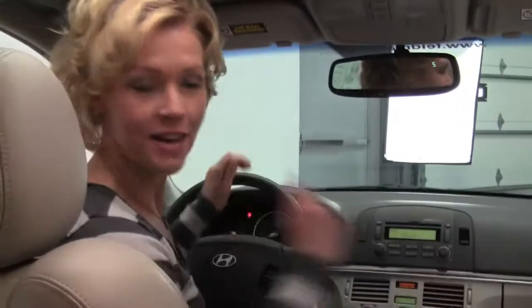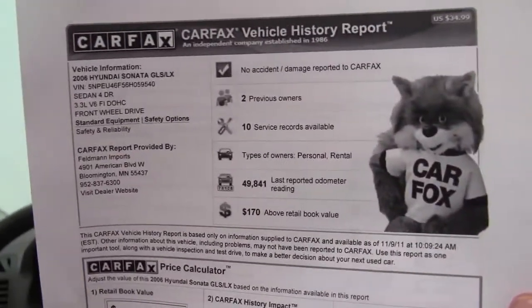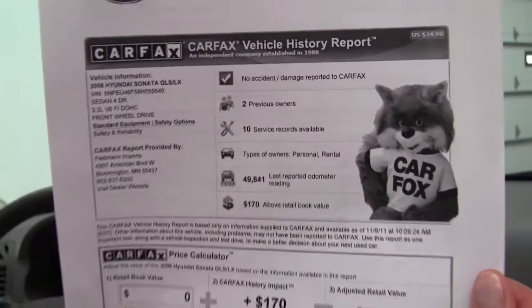We also have both sets of keys available for you, as well as the Carfax. No accidents, no damage, two previous owners and extensive service records are available.